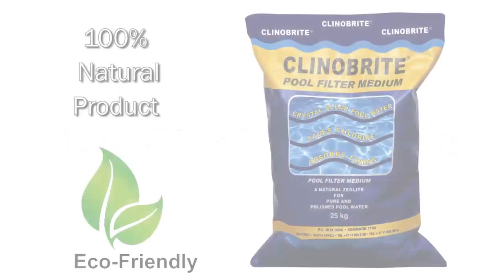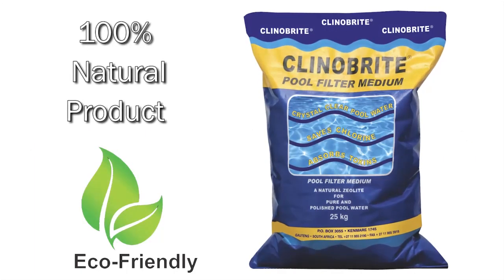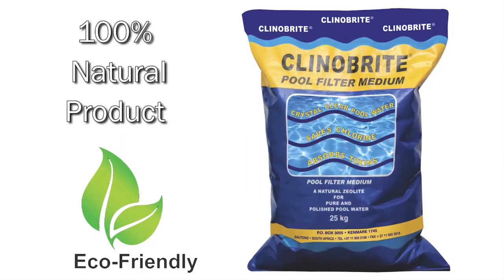Kleiner Bright is a completely natural mineral, making it the ultimate eco-friendly product, which can be used over and over again.